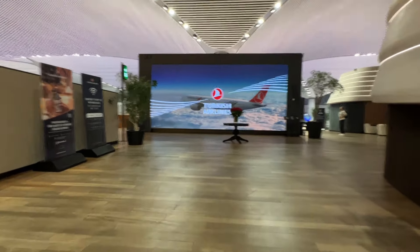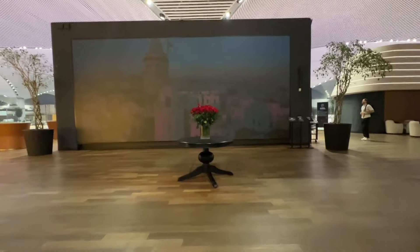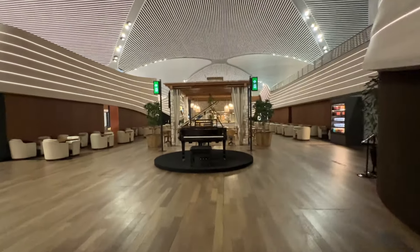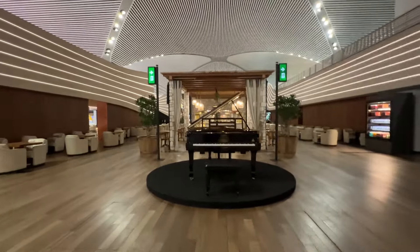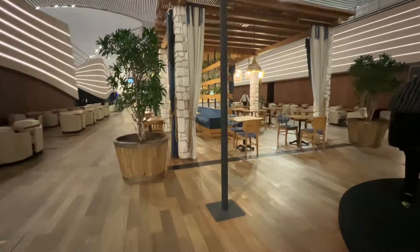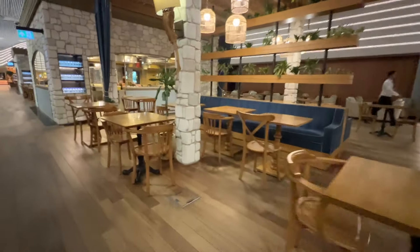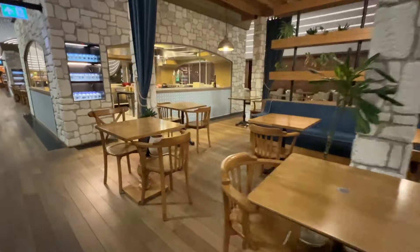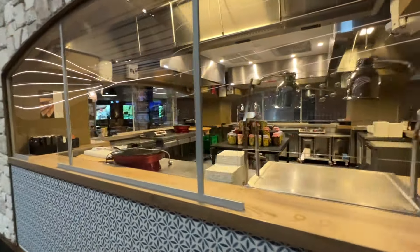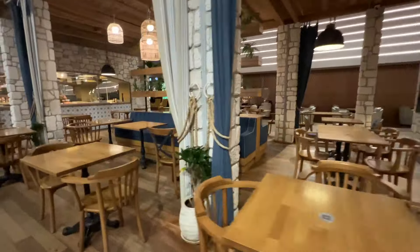As I entered the reception area, I was greeted by a giant screen, which makes quite an impression. Heading to the right brings you to the heart of the lounge, and if you pass the beautiful grand piano, you're headed in the right direction. As I walked further in, I was struck by how empty the lounge was — very few people were up so early in the day, so I felt like I practically had the lounge all to myself.